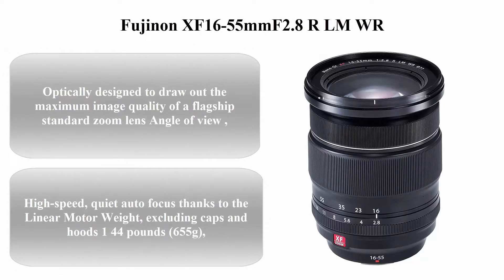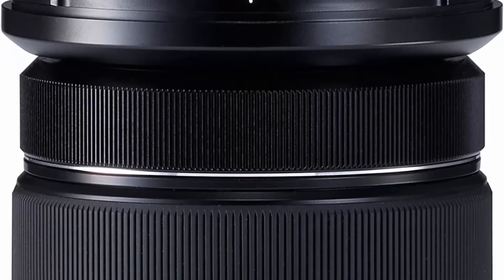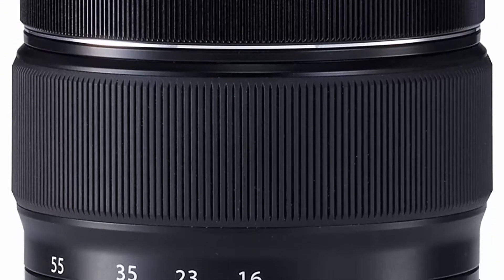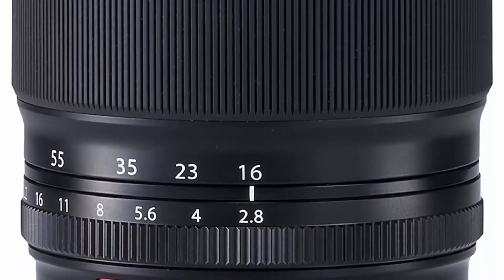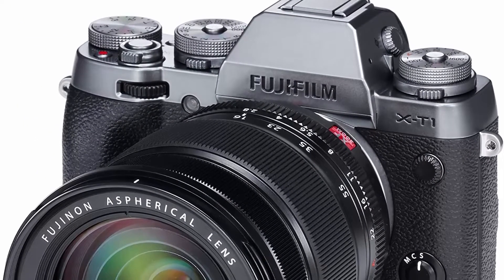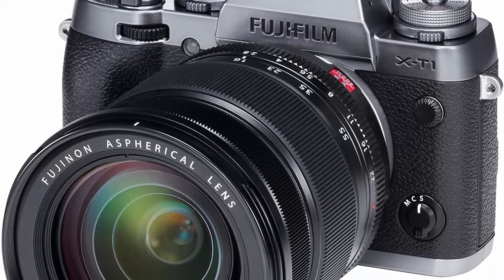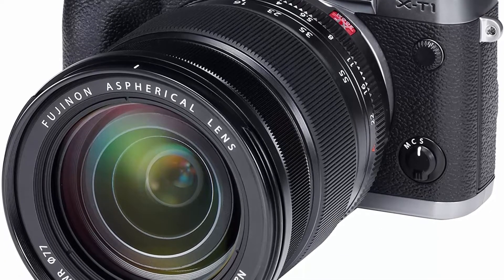Top 2: Fujifilm XF 16-55mm f/2.8 R LM WR. Optically designed to draw out the maximum image quality of a flagship standard zoom lens. Focus range: normal 0.6m at all zoom positions, macro 30cm to 10m wide, 40cm to 10m telephoto. High-speed, quiet autofocus thanks to the linear motor.